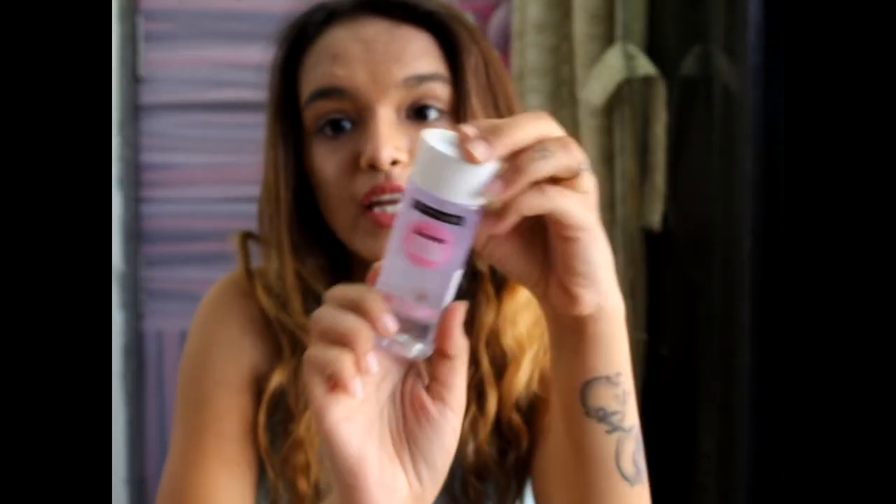Next I have Maybelline New York Clean Express Total Clean Eye and Lip Makeup Remover. This is one of my favorite makeup removers — I finished my second bottle and restocked it because I love it so much.